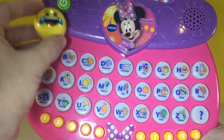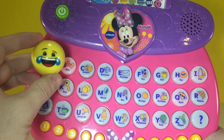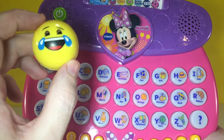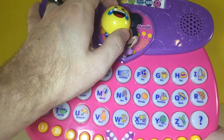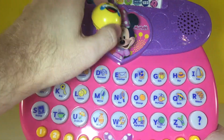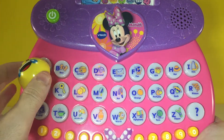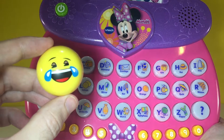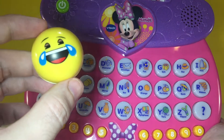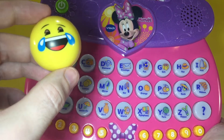So here we go! Let me turn it on. Oh, Minnie's gonna help us do the alphabet! Let's find out — we're gonna press the letter to find out what's in each. What's in her purse?